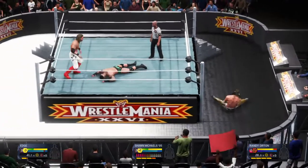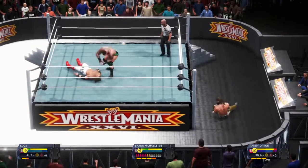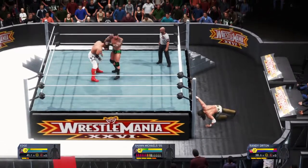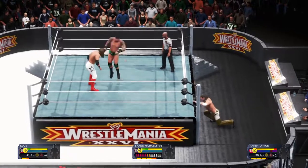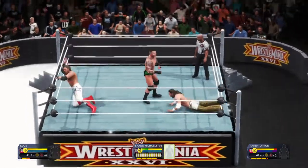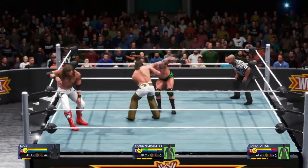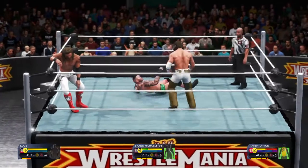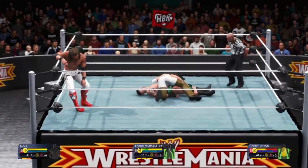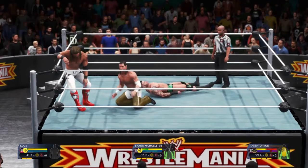Bulldog! Backbreaker! Drop kick! Inside the ring now. There's the reversal — saw that one coming. Beautiful neckbreaker after the float over. And a quick pin attempt by Shawn Michaels. Randy Orton kicks out quickly — it's way too early.